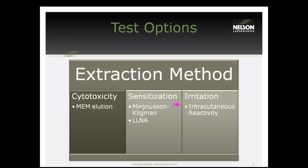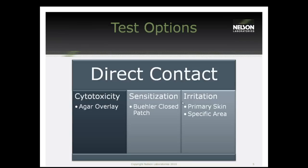Here are the extraction versions of these tests. We're looking at the MEM elution for the cytotoxicity test, the maximization or the LLNA for sensitization, and intercutaneous reactivity for irritation. For the direct contact versions, if you have a skin contact device, this is what you want: the agar overlay for the cytotox, the Buehler closed patch method, and a primary skin or specific irritation contact area. These give you an idea of testing you can choose depending on whether you want direct or indirect.